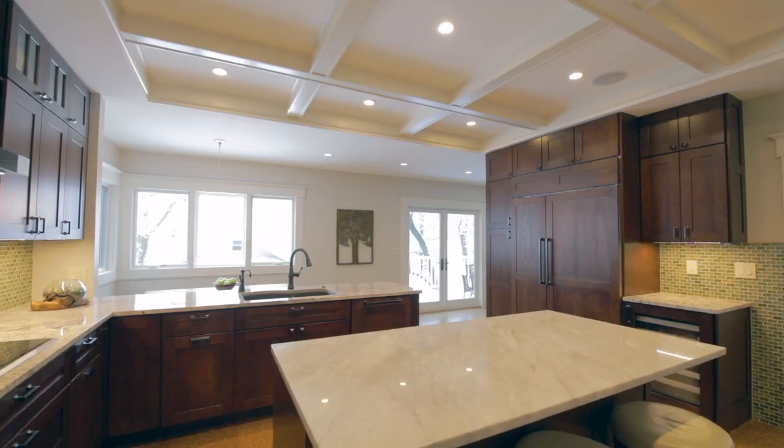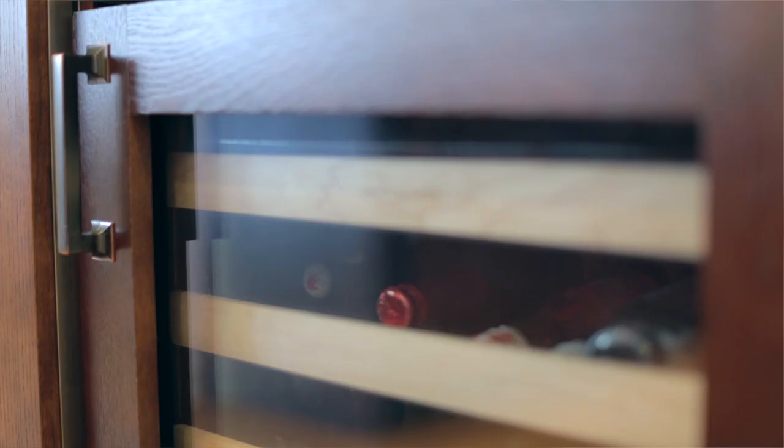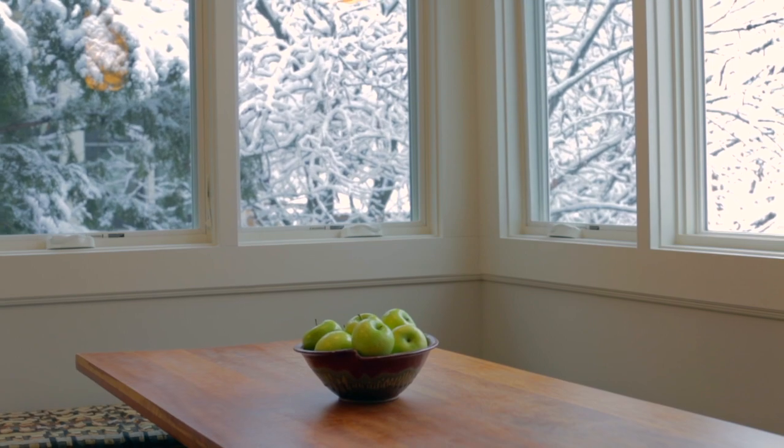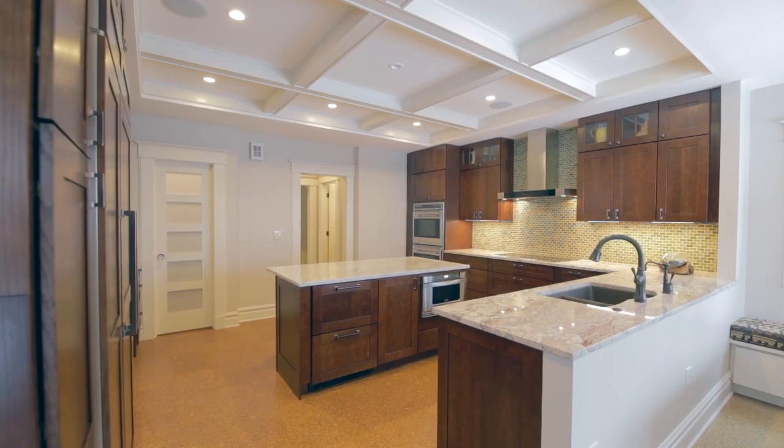The updated eat-in kitchen has high-end appliances, a large center island with breakfast bar, a separate dining area, and a walk-in pantry.